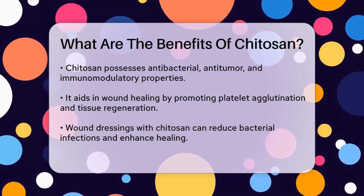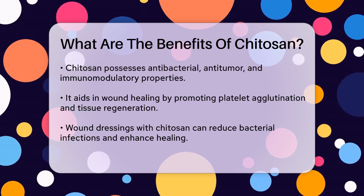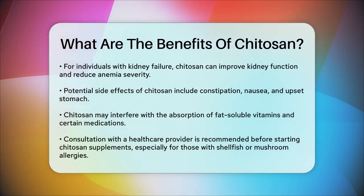However, it's important to note that chitosan can also have some side effects. It may cause constipation, nausea, and an upset stomach. Additionally, it can interfere with the absorption of fat-soluble vitamins like A, D, E, and K, as well as certain medications.